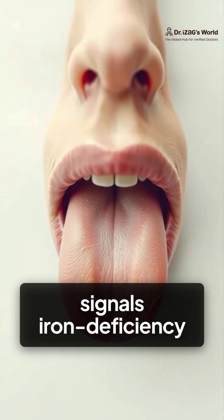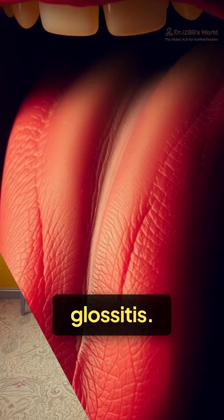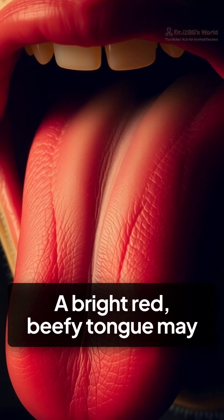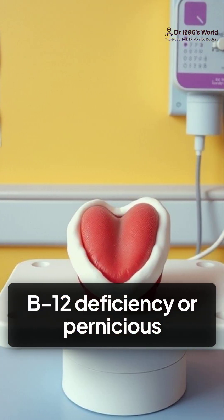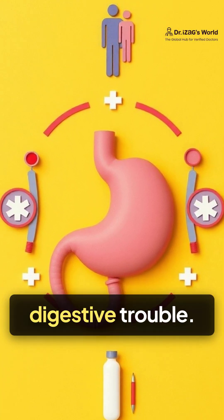A smooth, pale tongue often signals iron deficiency or B12 anemia, confirmed in clinical reviews of glossitis. A bright red, beefy tongue may indicate B12 deficiency or pernicious anemia. A white coating may point to oral infections or digestive trouble.